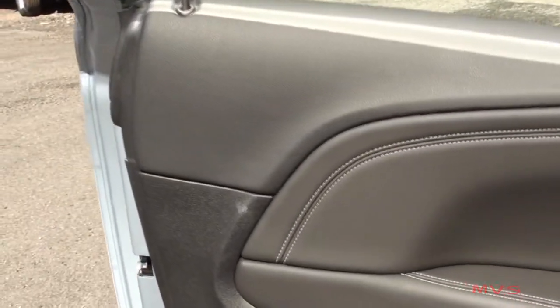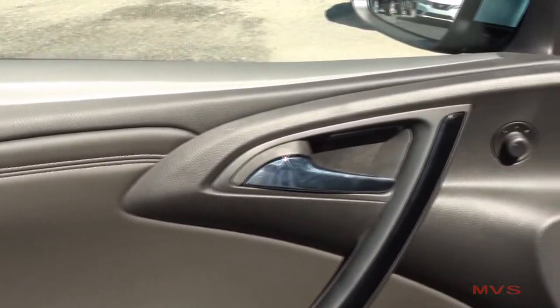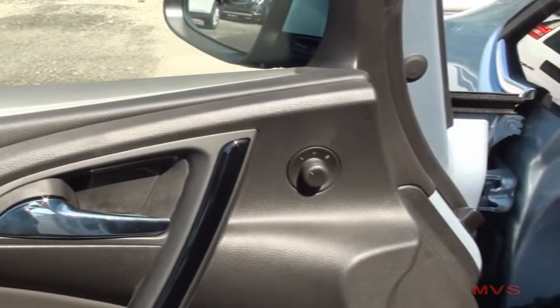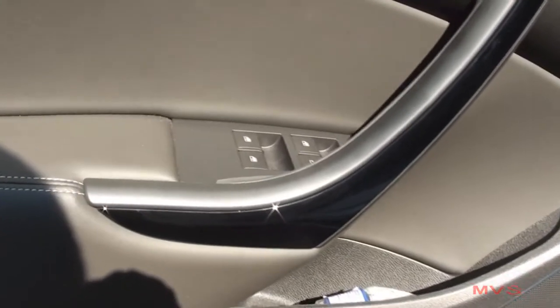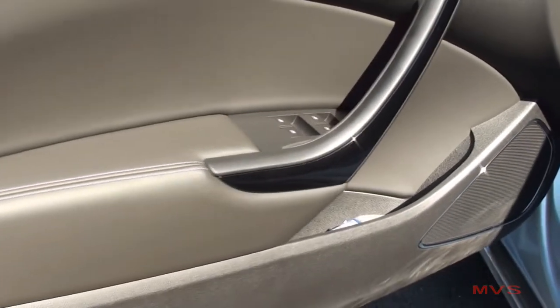The interior door trim includes white stitched accenting, a bright door handle, mirror and window controls, gloss jet black accenting, and a small door pocket.